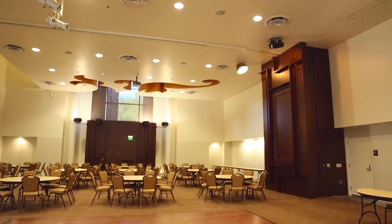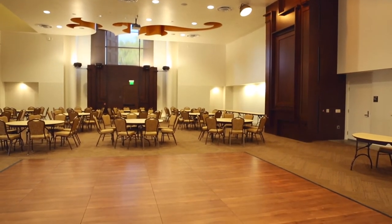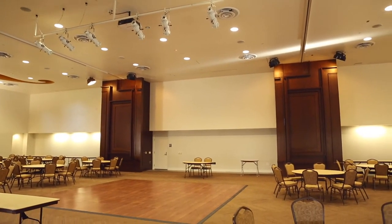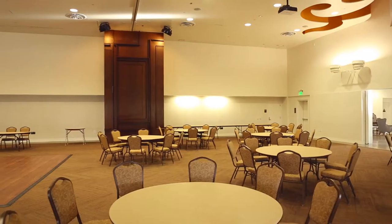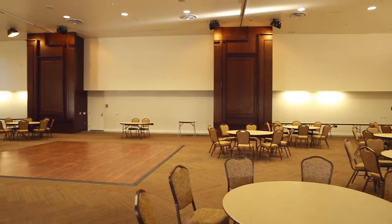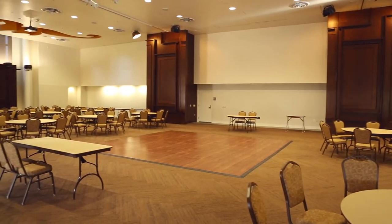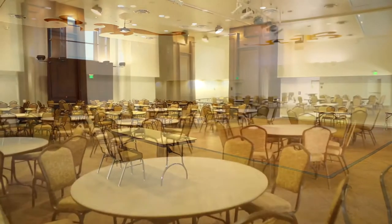Depending on whether you get Hall C, Halls B and C, or Halls A, B, and C, your main area or center of the room can vary. However, we are flexible with your setup. During your planning process, we will meet with you to help you design the layout that you envision. Everything that we own is portable and we can set up wherever you'd like, as long as it fits and it is safe.